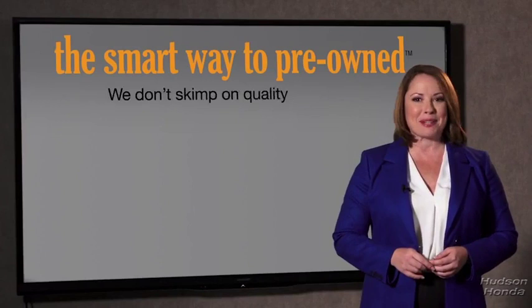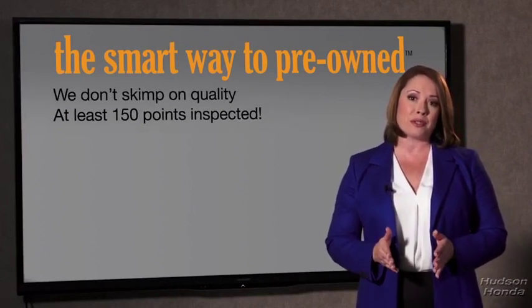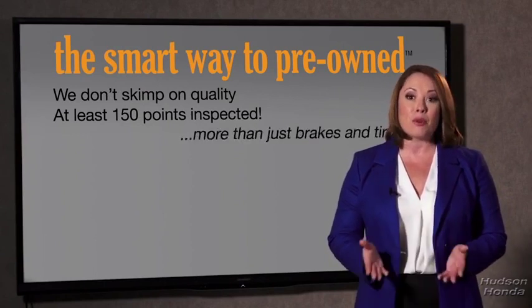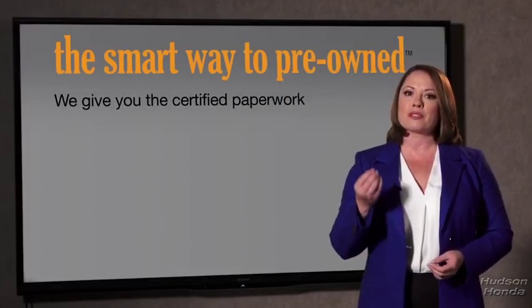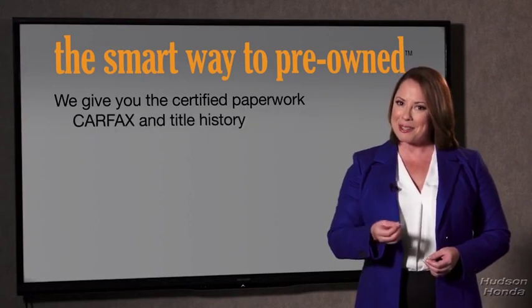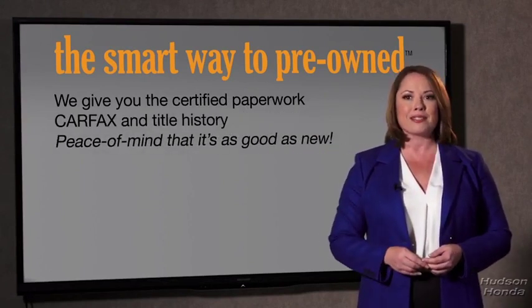That's why we don't skimp on quality. All of our pre-owned vehicles go through at least a rigorous 150-point inspection, checking more than just brakes and tires. The best thing I like about Smart Way Pre-Owned, besides the great price I got, is that I know I bought a good car. Why should you worry if the odometer's been rolled back or you're the victim of a salvaged or rebuilt vehicle, or worse, a washed title? We give you the certified paperwork, along with the Carfax and the title history, providing you with the peace of mind that your certified pre-owned is as good as new.